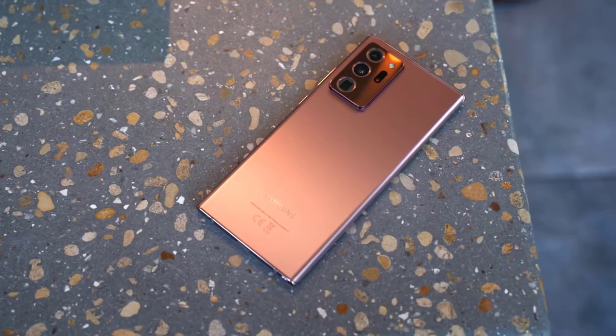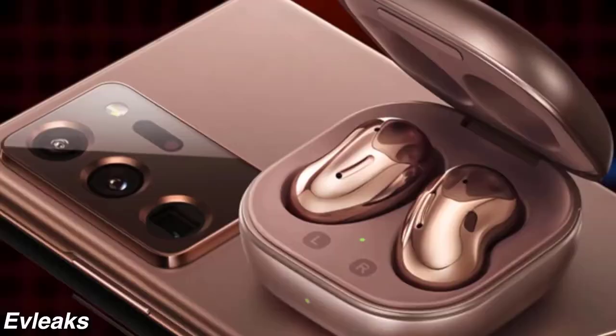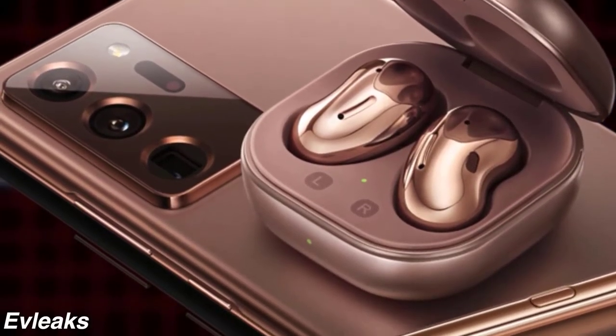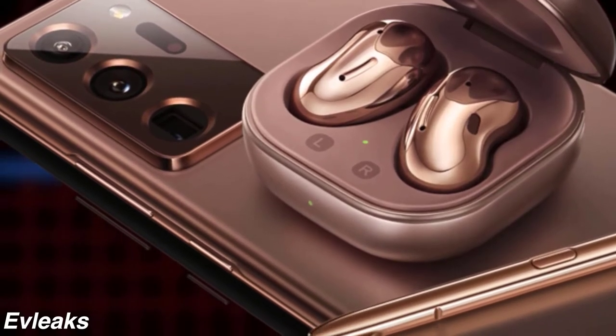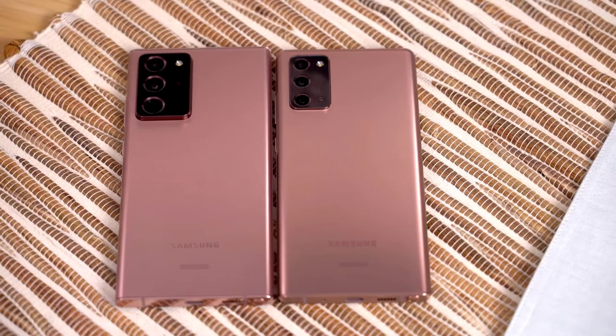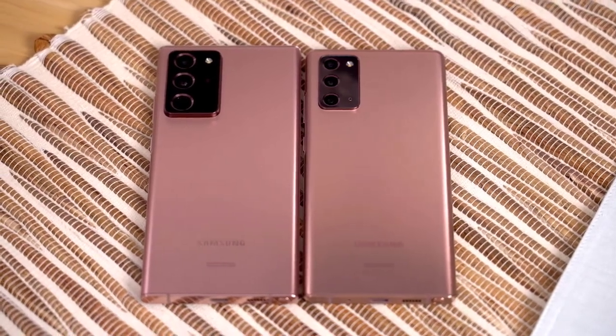Just like last year, Samsung is releasing two versions: the Galaxy Note 20 and the Note 20 Ultra. The Ultra is the all-specs-out version that fans have come to expect and love, while the Note 20, in Samsung's own words, is the more accessible version. More on how both are different, but first let's talk about how it looks.